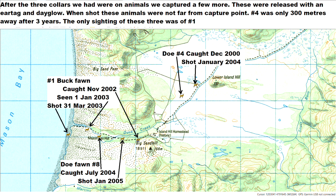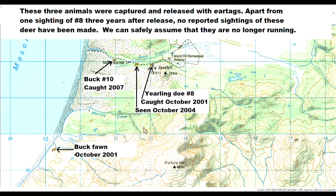Two fawns, numbers one and eight, were both shot within a few months of capture, only a few hundred metres away from where they had been caught. Doe number four lived for over three years and was shot less than 300 metres from where she'd been captured — no sightings of her were ever reported. Three other animals were captured and released with ear tags, with only one reported sighting of any of them. Apart from the buck, it is very obvious that these white-tailed deer had a very small home range — in most cases, less than one square kilometre.